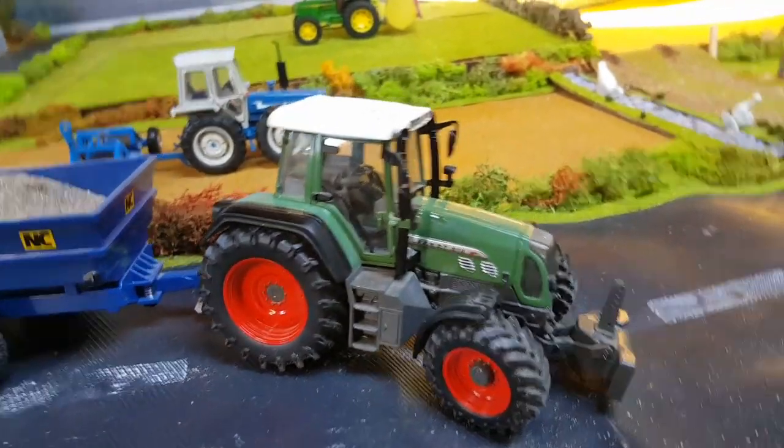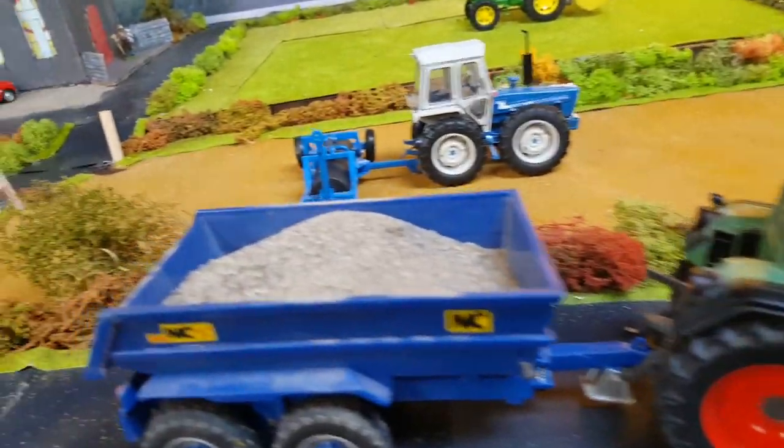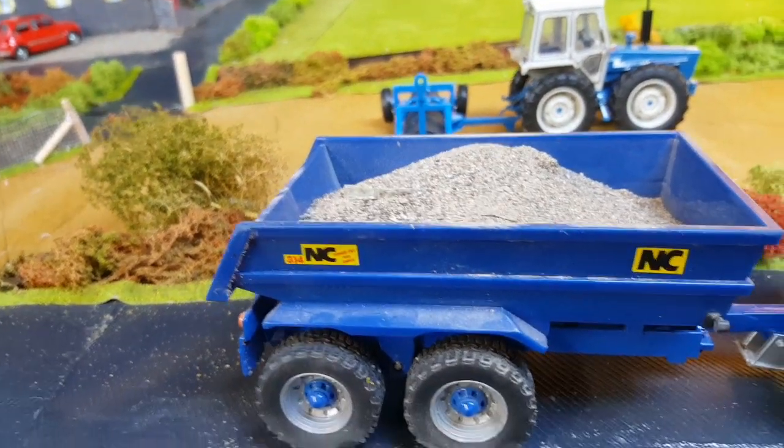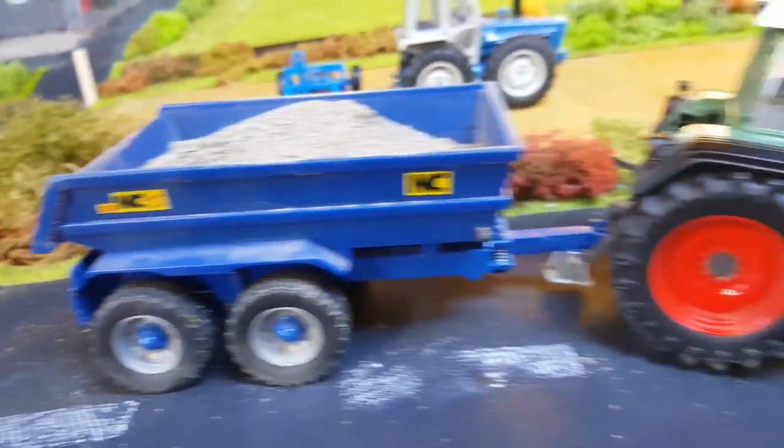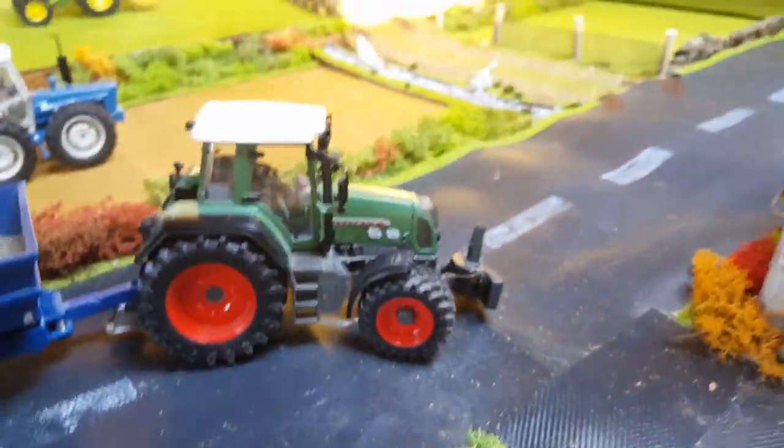Over at one of the quarries, Fence 818 is hauling a bit of gravel for a driveway — just going to redo the stone on the driveway for someone. He's swinging down the road past Mick's farm here.